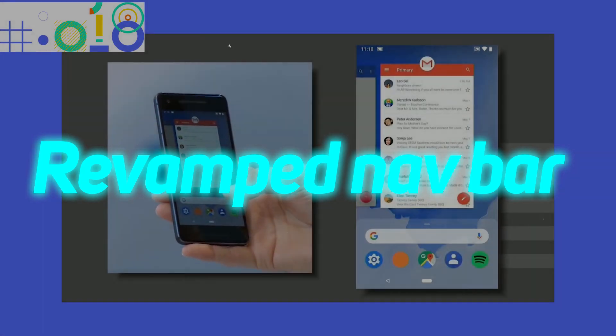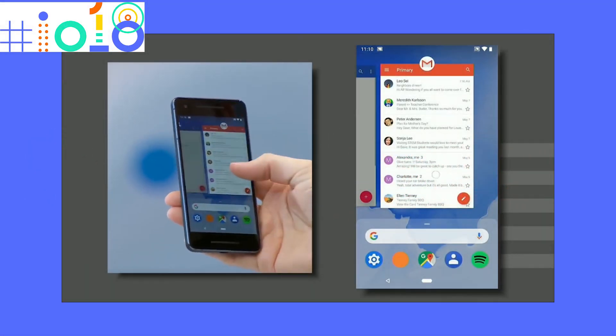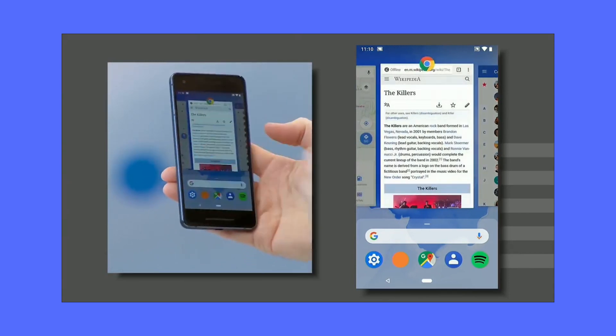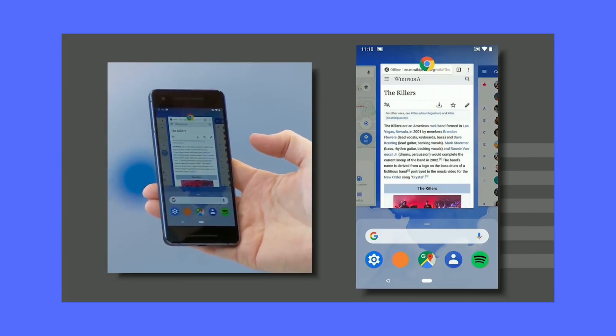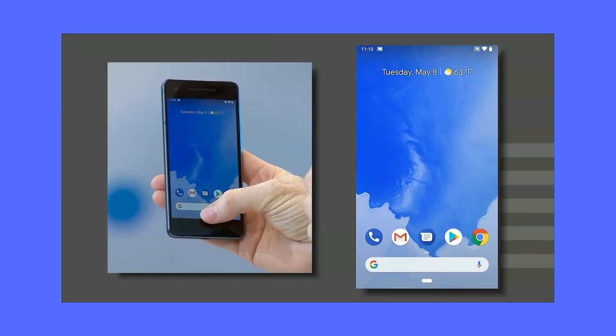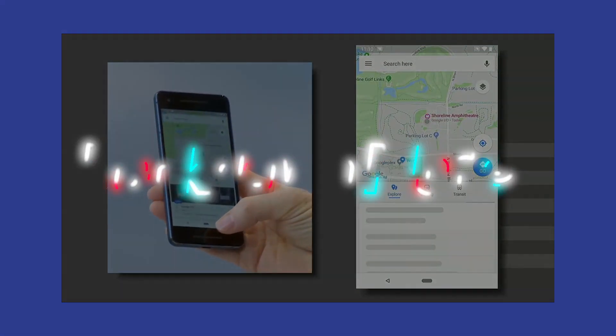Starting off with the major update of Android P — that would be the gesture settings and the revamped recent apps menu. The apps now list in a horizontal format rather than vertical, to show a real-time preview of the apps, which is pretty useful. You can either swipe to navigate between these applications or directly use the button as a slider.